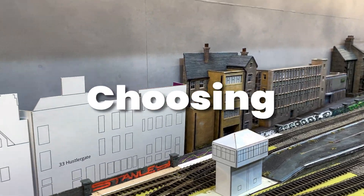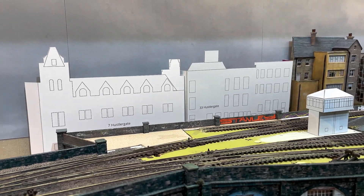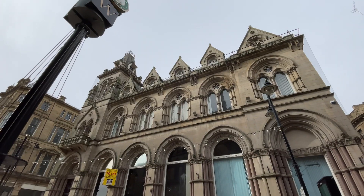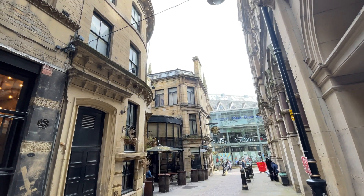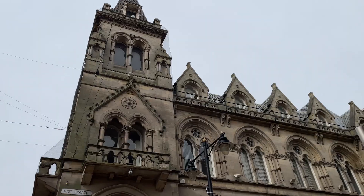My original plan was for two ornate buildings at the bottom of the Market Street hill. In real life these are the back of the City Vaults pub in Bradford and the old NatWest Bank just along Hustler Gate. Both are beautiful buildings, but I began to think that maybe they were not representative of the dingy back street that I was modelling. I needed something else.